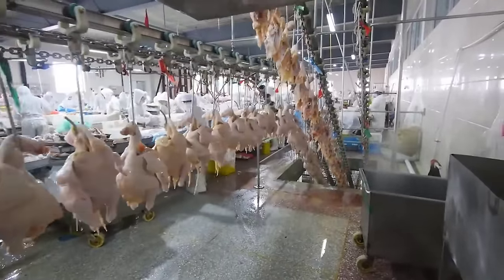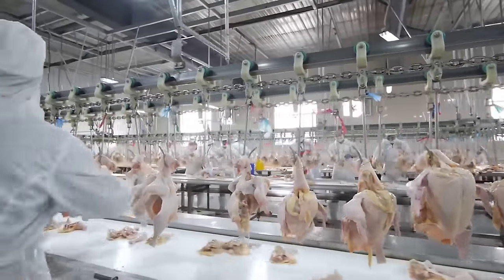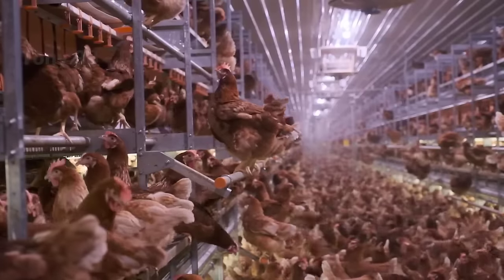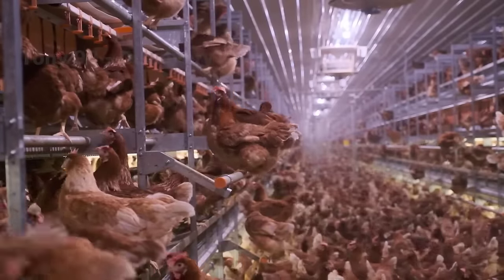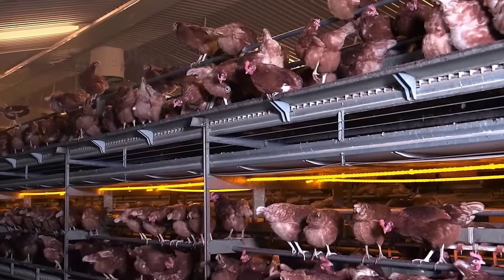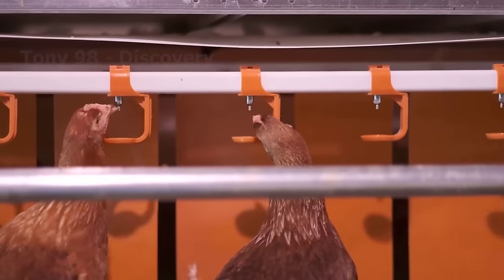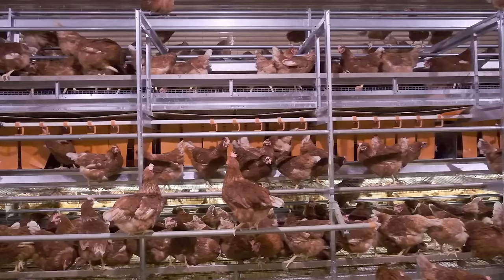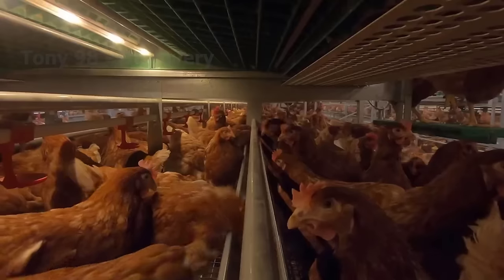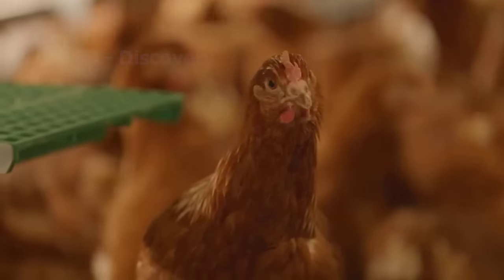Poultry is the second most produced and consumed meat in the European Union, after pork. In particular, it is estimated that about 90% of chickens for meat are raised in housing systems like this in the EU. Chickens drink water from the tap, eat food on a chain, and just stand in place — but unfortunately, chickens raised this way are not as happy as we think.